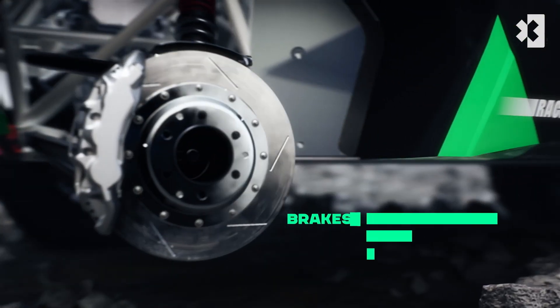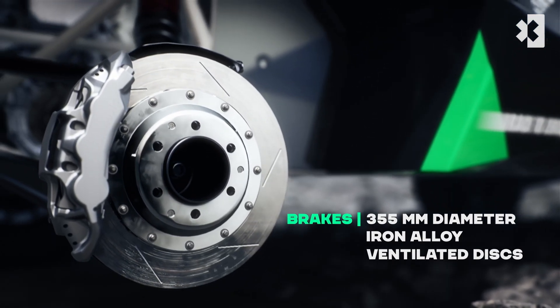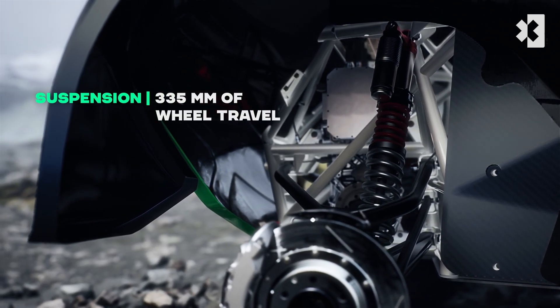Large ventilated disc brakes are responsible for slowing and stopping the car, whilst the huge dampers of the suspension system are designed to absorb the impacts of the varied environments it will race upon and can be adjusted to suit conditions.